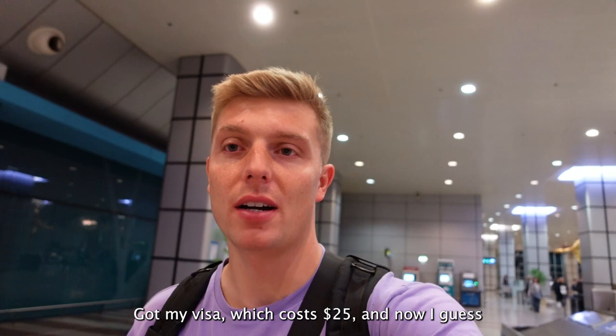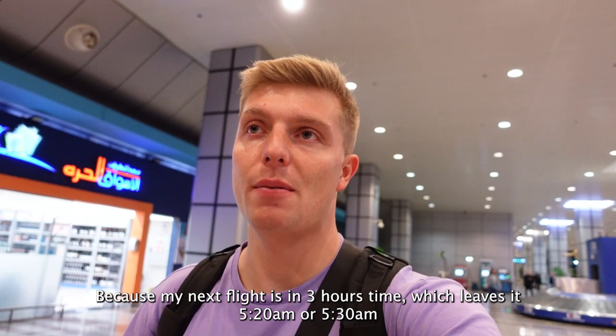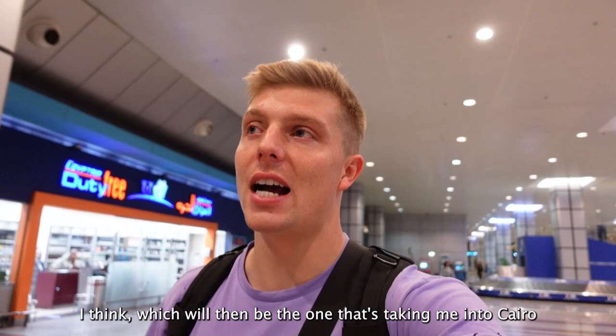Now I need to leave the airport to come back in because my next flight is in three hours time, which leaves at about 20 past five or half five, and that'll be the one taking me into Cairo. So I'm going to try and find my way out and then back in.